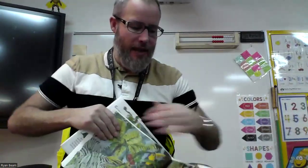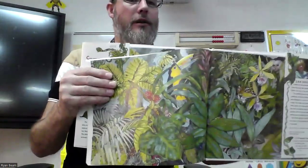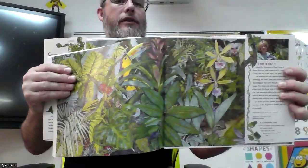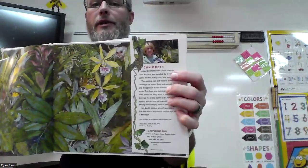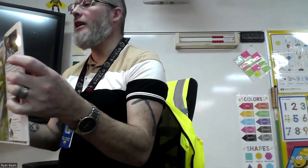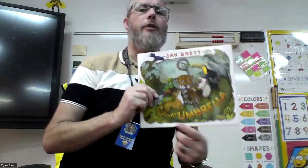Here is a picture of Jan Brett, the author-illustrator that we're learning about this week. And that is The Umbrella, as read to you by Mr. Beam.